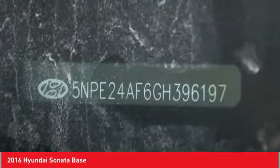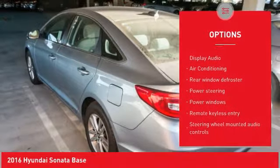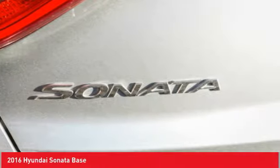Here are some of this vehicle's great options: traction control, dual airbags, air conditioning, power steering, alloy wheels, four-wheel disc brakes, electronic stability control, power windows, CD player, trip computer.